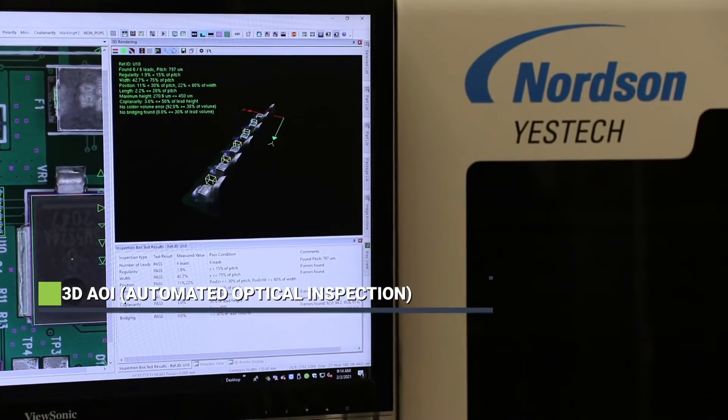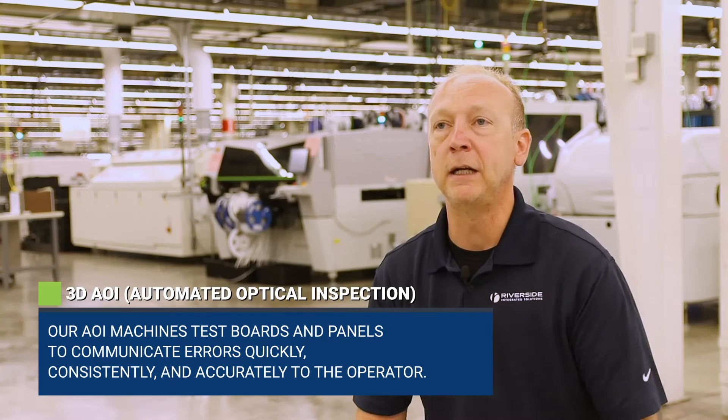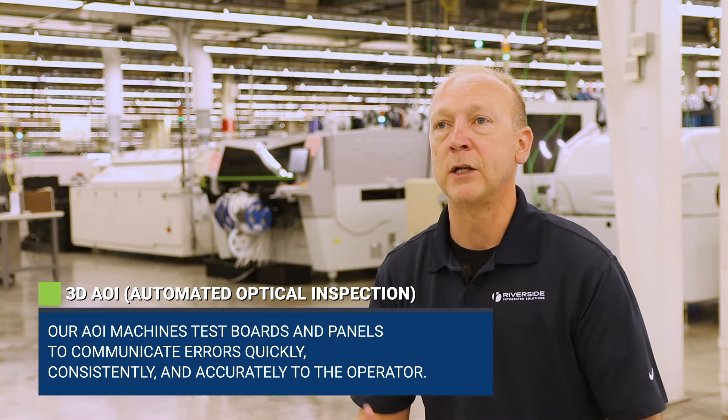If there are any issues, we can review that database and see what's happening. It's essentially all machine-handled and managed, and that creates a higher quality product.